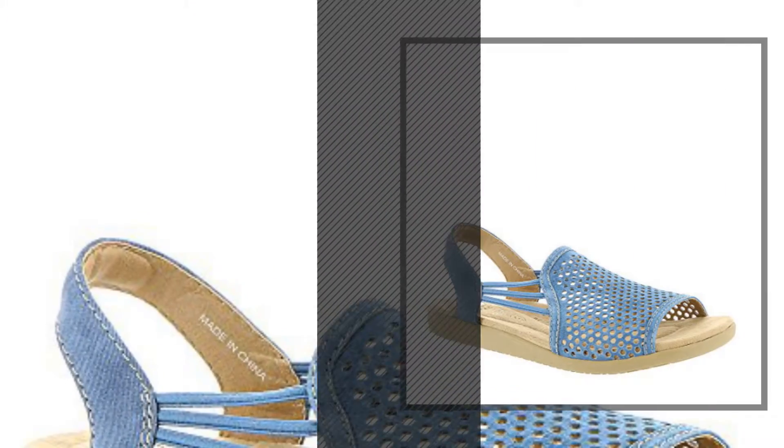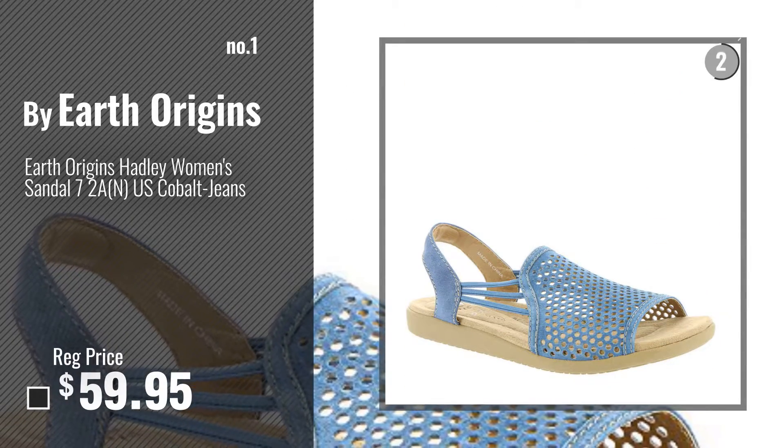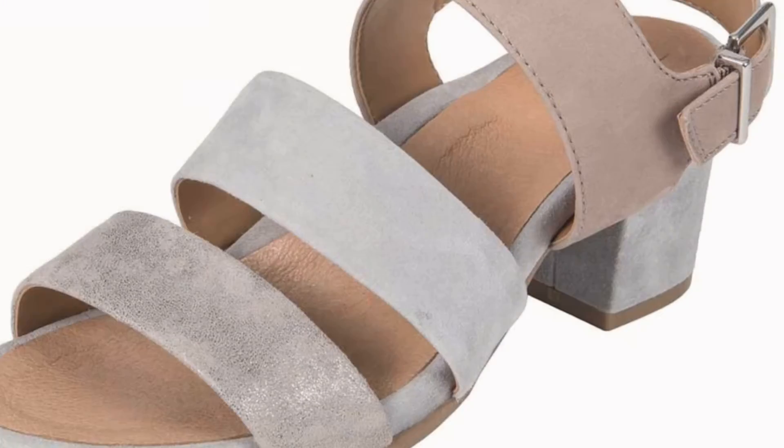Number 1, by Earth Origins. Watch this video, choose your favorite. Number 2, by Earth.